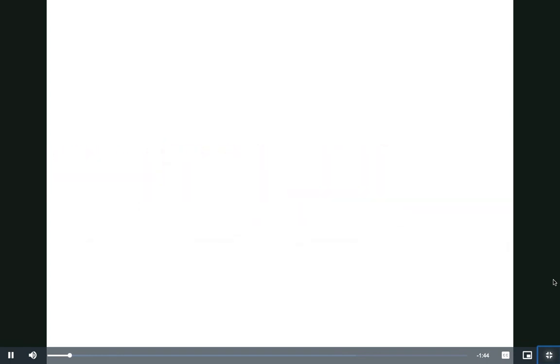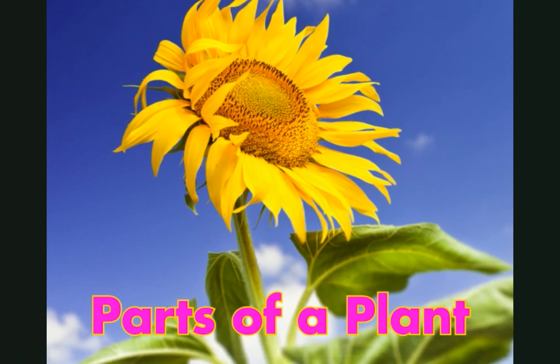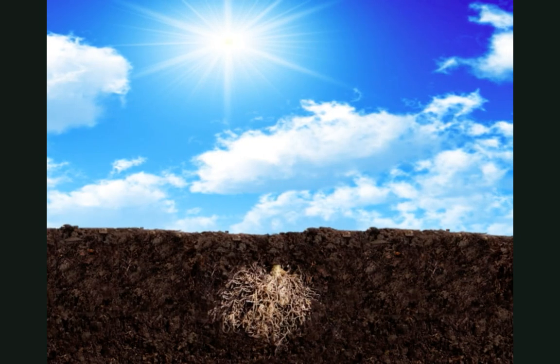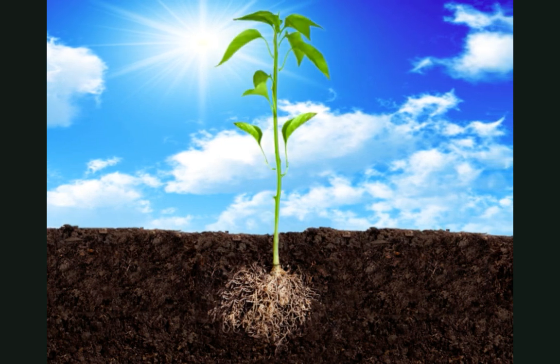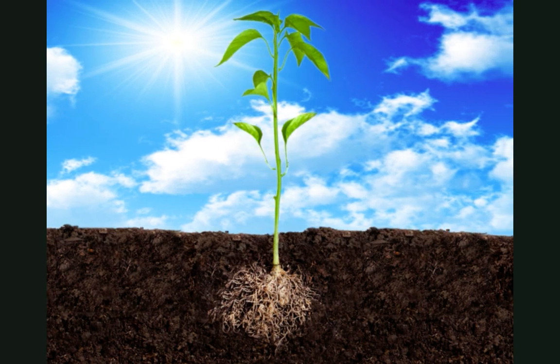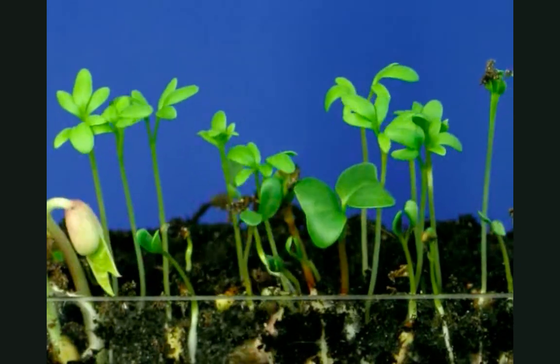You ready? Let's go! Parts of a Plant. These are roots. This is a stem. And these are leaves. On their own, these plant parts don't do very much. But each part has a job. And together, they make a growing, thriving, incredible plant.